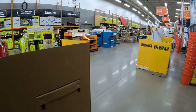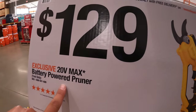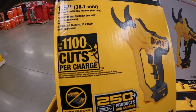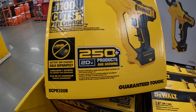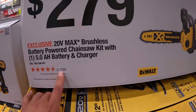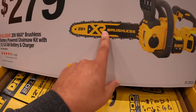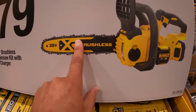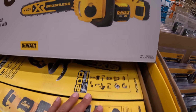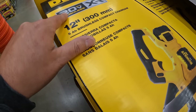$129 for the battery-powered pruner — tool only, 1,100 cuts per charge. $279 for the battery-powered chainsaw kit — I have this one. It comes with a 5 amp hour battery. I do need to get a new chain for it; I accidentally hit some metal and the chain is shot. It's easier just to get a new one. 12-inch compact chainsaw XR.